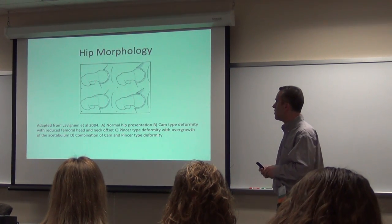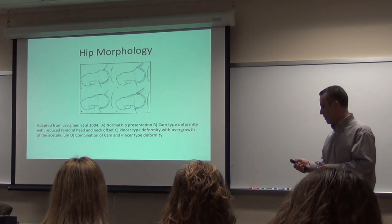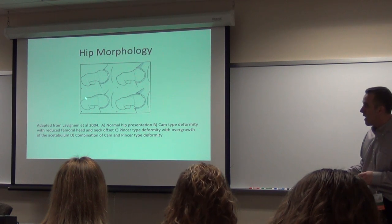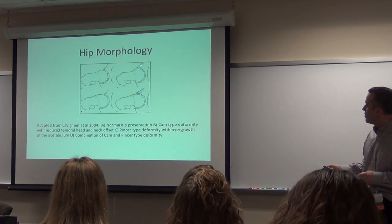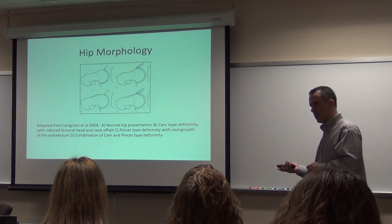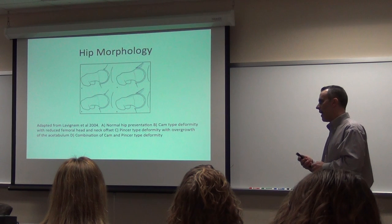Last little picture — in 2004, the one on the top, labeled A, is the normal hip. You have a little bit of overgrowth there for a cam lesion. And then you have a pincer lesion on the top, and you have a combination. And this is what is happening to all these patients who need labral repairs and the FAI osteoplasties.